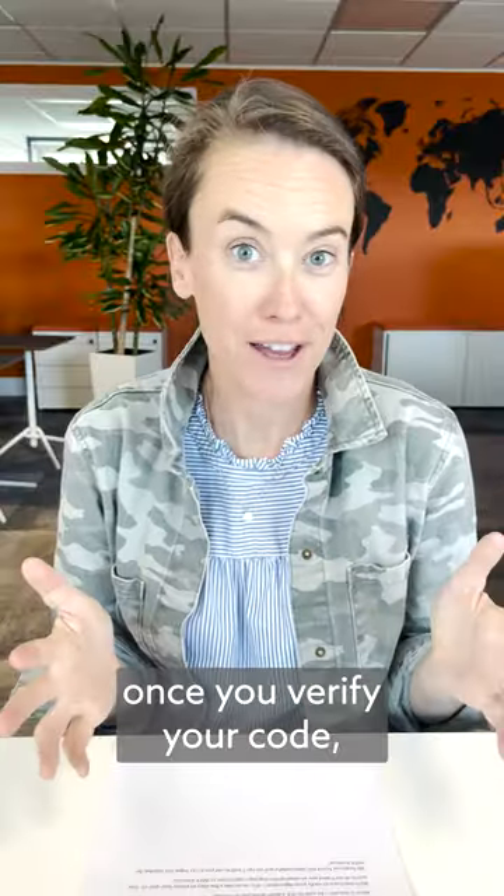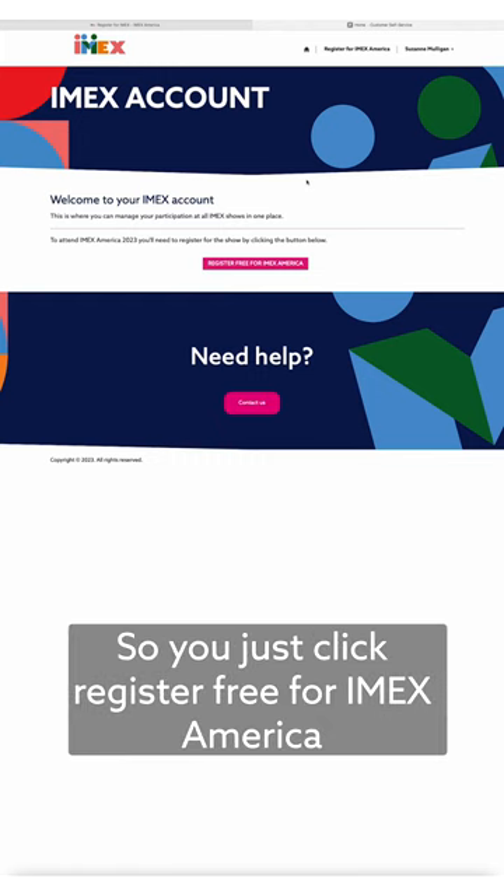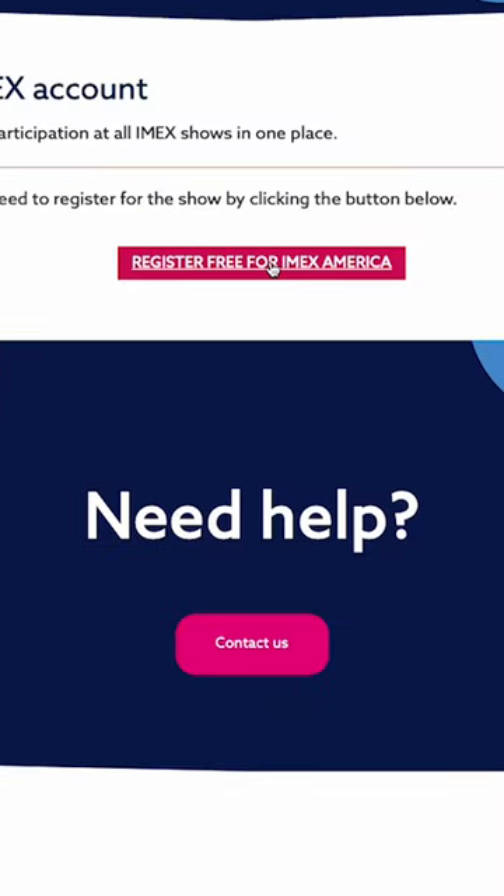Once you verify your code, you'll be brought into our IMEX registration. Just click Register Free for IMEX America.